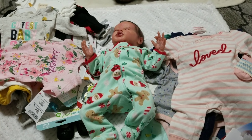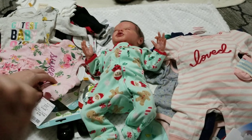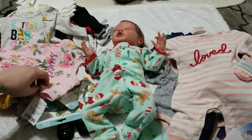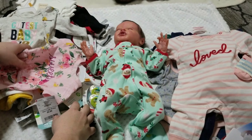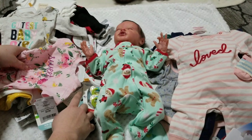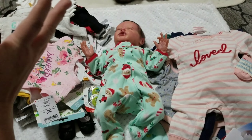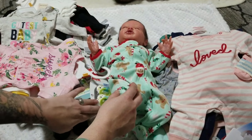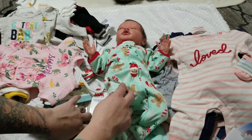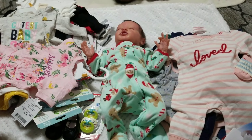I have a huge haul — I don't think I've had this big of a haul in a very long time. This is from all the shopping I've done with Melissa, a lot of it from Black Friday shopping, and then when Amanda, Jay, and Ty came up. Just a bunch of shopping, that's all I've been doing.